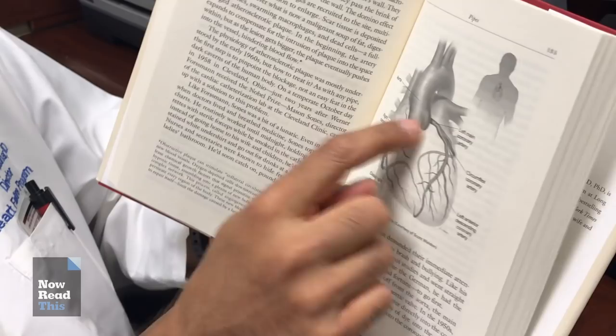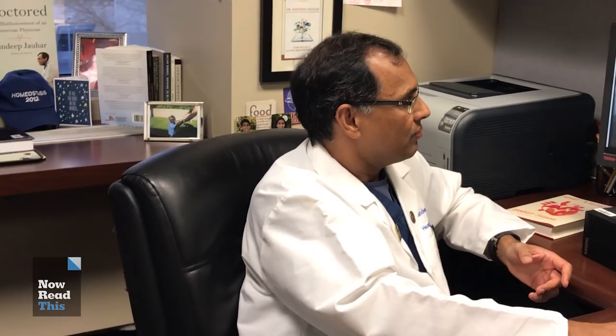The catheter contains x-ray opaque dye, and that dye is injected into the artery. The dye essentially flows wherever the blood flows, so if there's an obstruction and the blood stops, so does the dye.